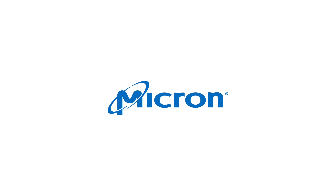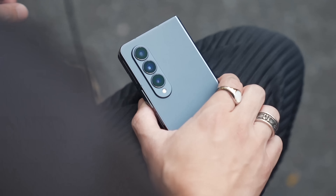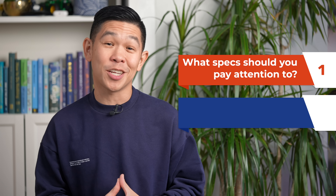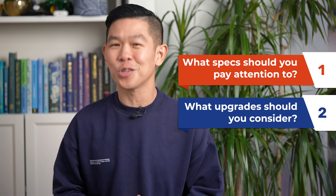So you're looking to buy a new smartphone, you're perusing a website, comparing different models and configurations, looking for the perfect device to match your needs. What specs should you pay attention to? What upgrades should you consider?